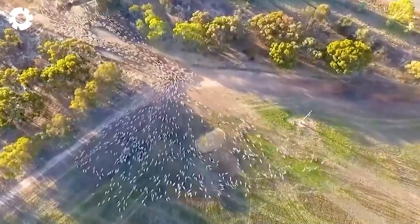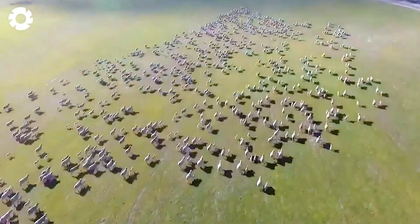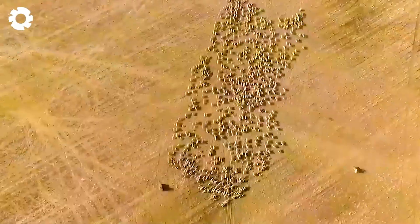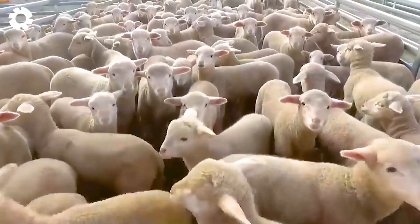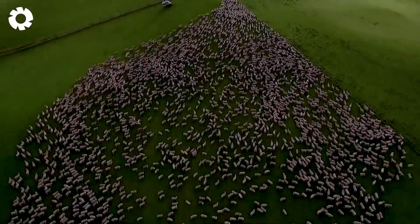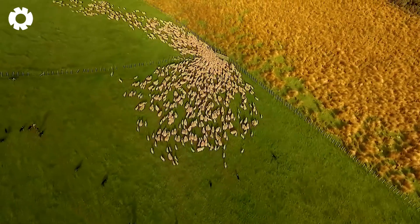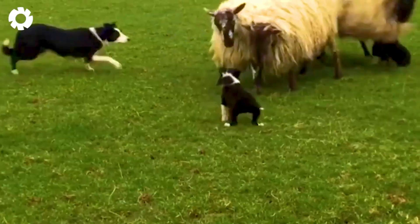Similar to livestock, the sheep here are frequently moved from one pasture to another in search of the best grazing land. The herding of thousands of sheep in Texas is greatly assisted by sheepdogs, which help farmers protect the flock from attacks by prairie wolves.